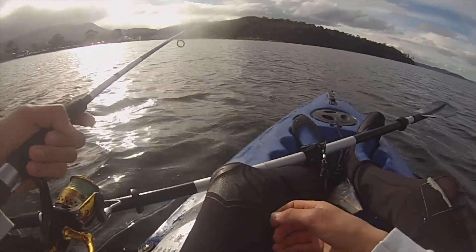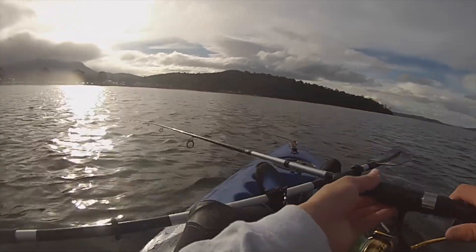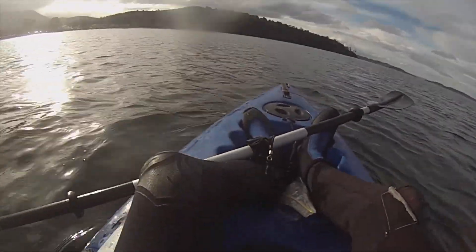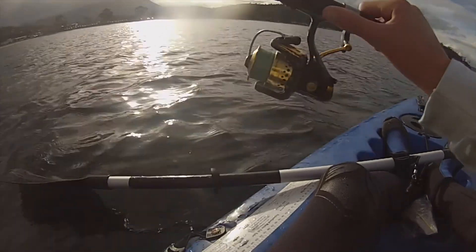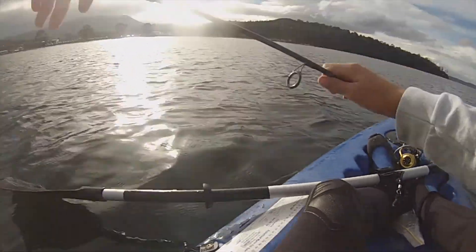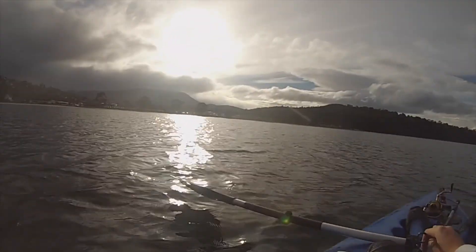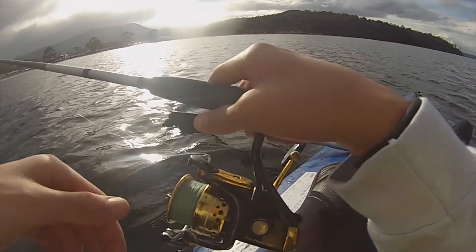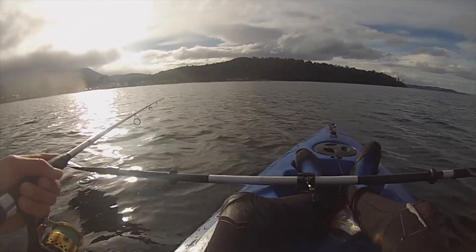G'day guys, welcome back to Fishing with Nick. Today we're at Kingston Beach and we're going to be attempting a catch and cook. I've had a request from someone to do a catch and cook, so we're going to try to catch a couple of flatties. It's winter, so our chances are greatly decreased, but that's alright — we can still try. We're going to be using soft plastics and some bait today.